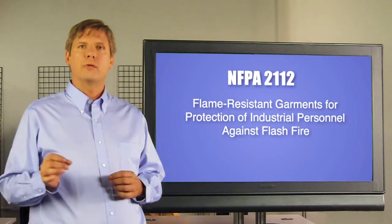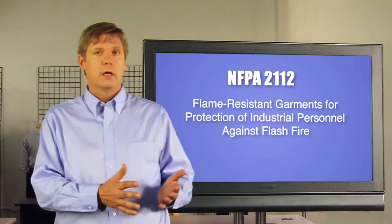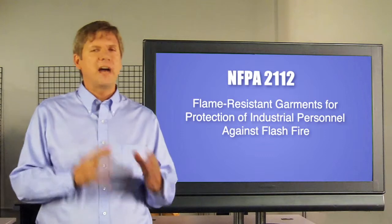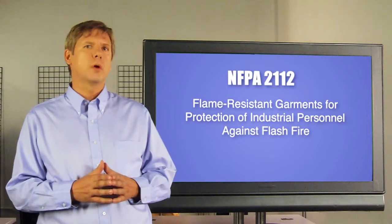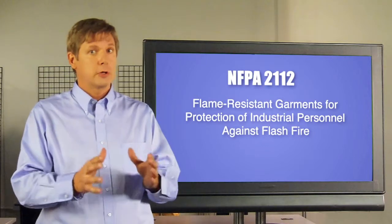It also outlines design requirements for garments, so it addresses both the fabric individually and the garment as a whole. Some folks may only look to see that a fabric is certified to NFPA-2112, but there are advantages to having a garment certified as well.